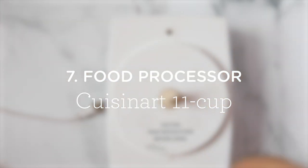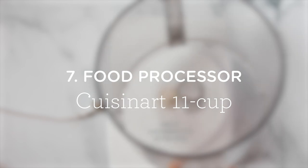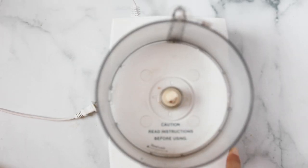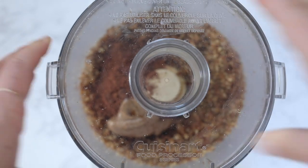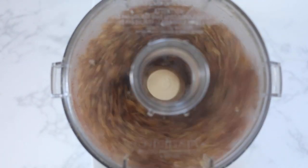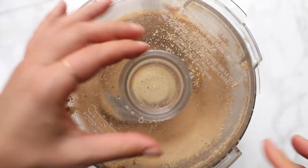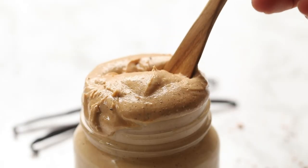Number seven is my food processor. I don't use my food processor all that much, but it is something I think everyone should have — they're so great and useful. I have the Cuisinart 11-cup one. I use it to make nut butters and energy balls. You guys have seen me use this a million times, and I always get questions about which one I use, so I'll link it down below. I love the 11-cup size — I think it works great.